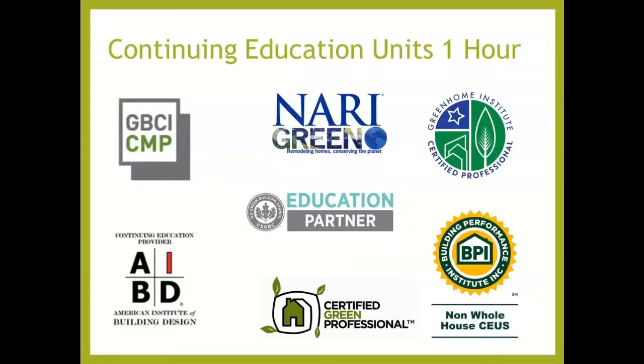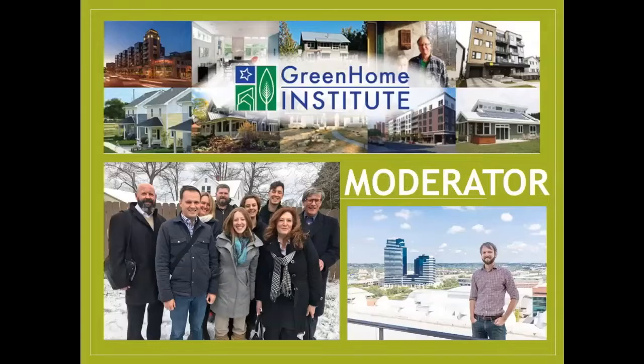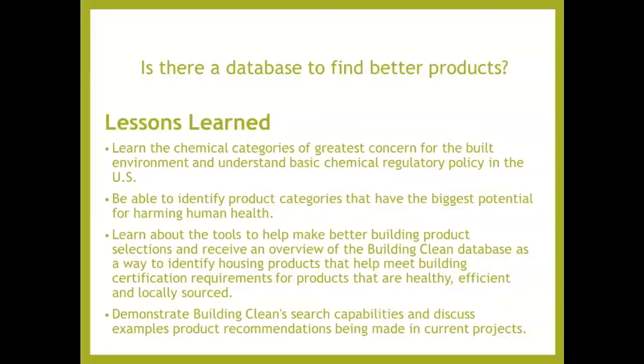This course is approved for one hour in continuing education units, and also AIA HSSW, which may make it applicable to your state-based design or contractor license. I'll be your moderator — my name is Brett Little, and I'm the executive director at the nonprofit the Green Home Institute. The question we're going to be asking today is: is there a database to find better products? It's very difficult to find all the products you need in a healthy, energy-efficient way. It takes a lot of time and research.